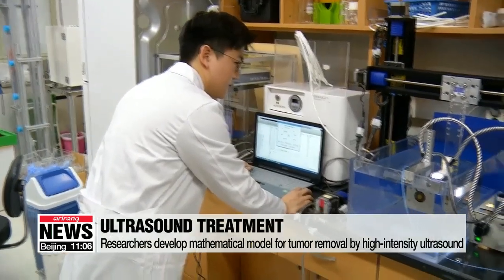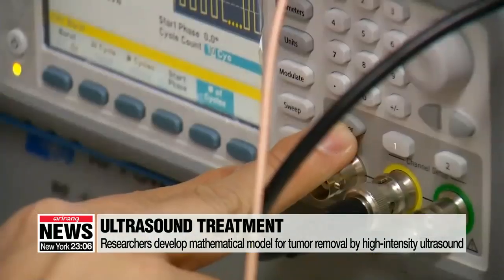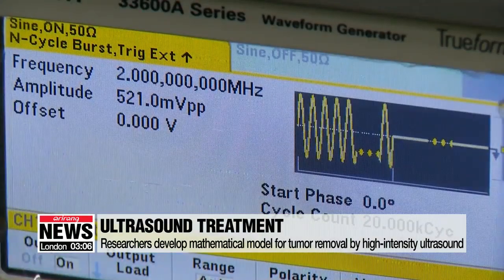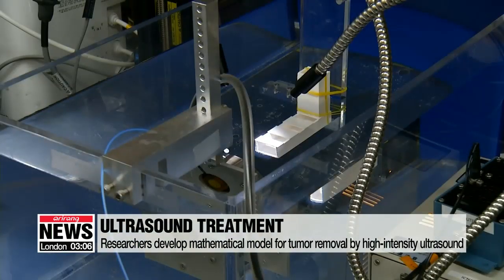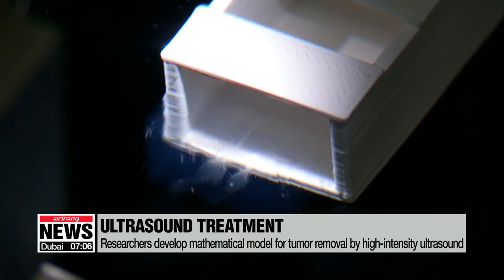Korean researchers have found for the first time how boiling histotripsy works to get rid of tumor tissues. High-intensity ultrasound energy can raise the temperature of the target area to boiling point in as little as a millisecond, and the kinetic energy of the vapor bubbles at the focal point can be used to remove the desired cell tissue.